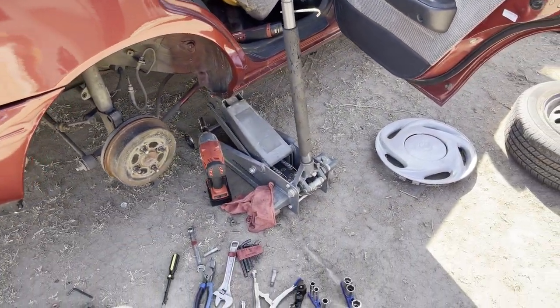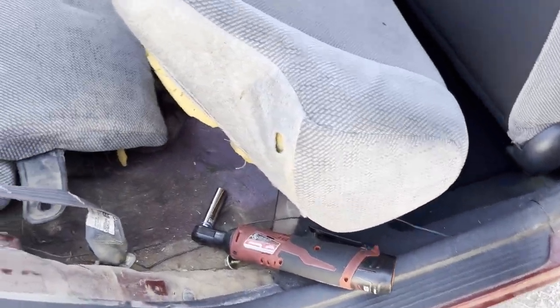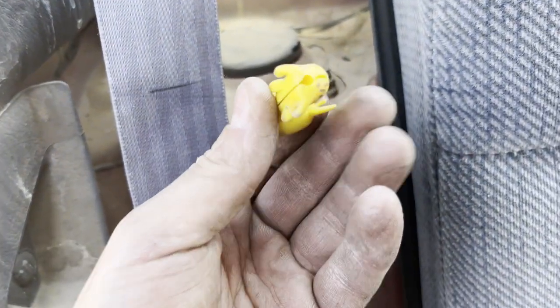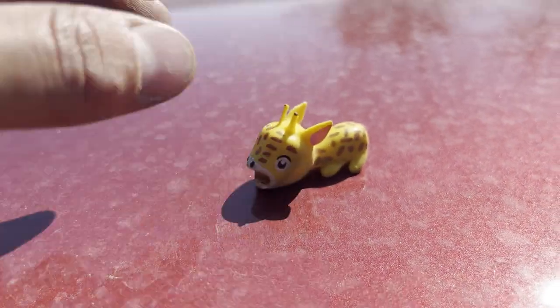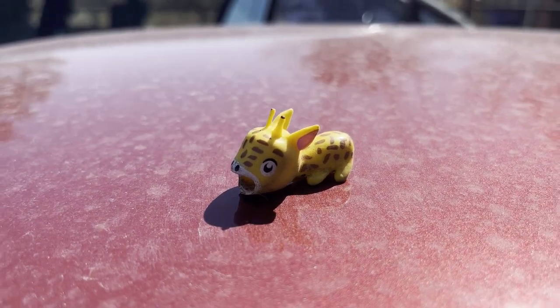Now we're on to the passenger side — this will be the last one. We did find a carcass, unfortunately — there was a little victim in there. Probably crawled up in here and starved. It's got a little butthole — kind of cool, actually. Looks like a little deer, or maybe a giraffe with a short neck. Either way, I'm not keeping it.